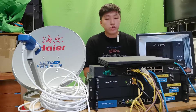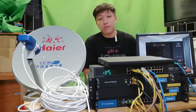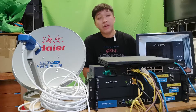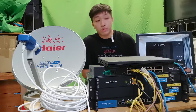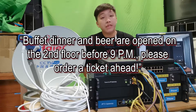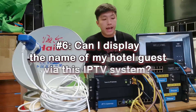Question number five: how can I advertise via your IPTV system to my hotel guests? You may ask your engineers to put different advertisements for designated guests who ordered a VIP room or a standard room. For example, you can upload advertising text and display them in a loop while guests are watching TV. For VIP guests, the advertisement may say: 'Smart service and golf are now open for VIP room on the third floor, please order a ticket ahead.' For standard rooms: 'Buffet dinner and beer are open at second floor before 9 PM, please order the ticket ahead.' You may also set up multiple tags for advertisements for surrounding businesses to increase buying potential.